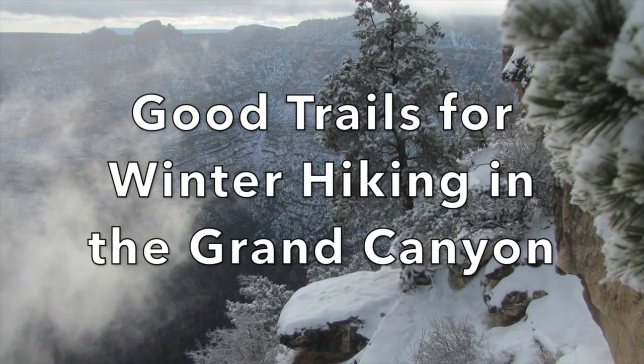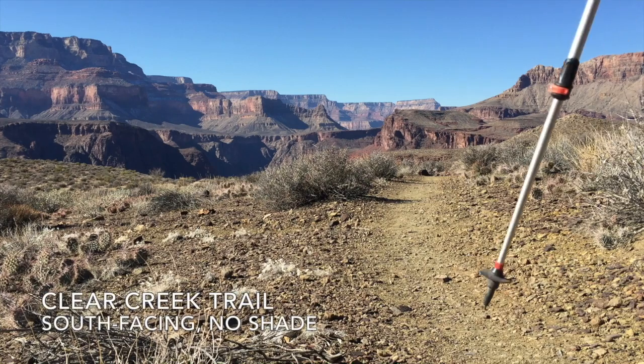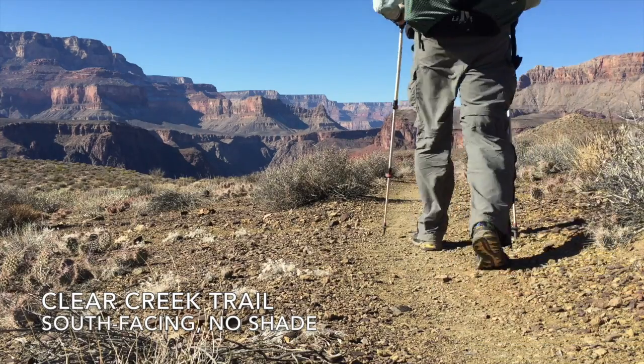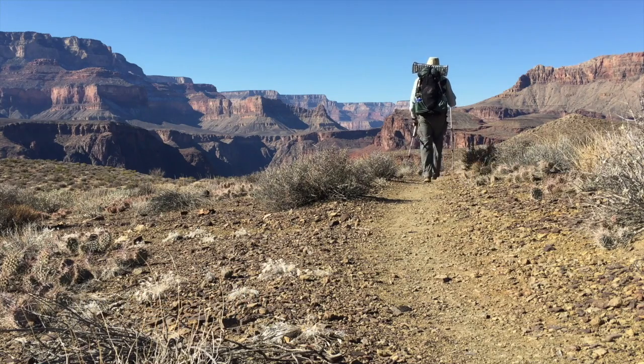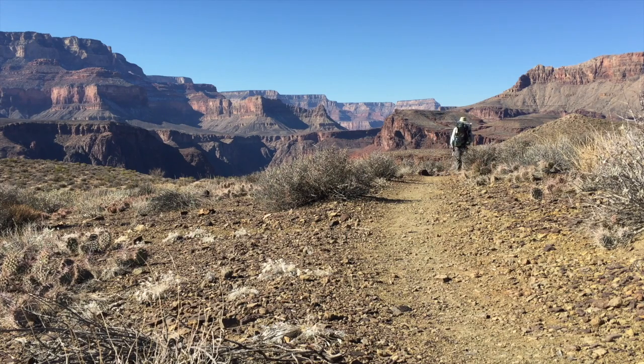So what are some of the best trails for hiking in the Grand Canyon in the wintertime? One of my favorites is the Clear Creek Trail — it's the equivalent of the Tonto Trail for the North Rim. It has open vistas throughout its entire length and has absolutely no shade, making it a miserable hike in the summertime, but during the wintertime you're hiking in your shirt sleeves.